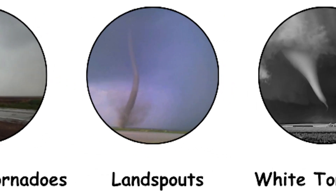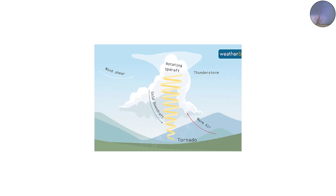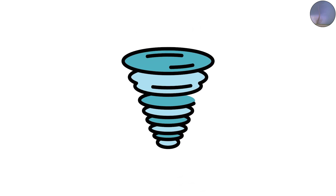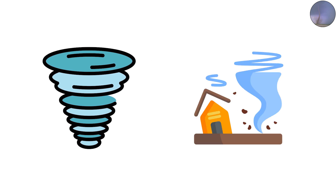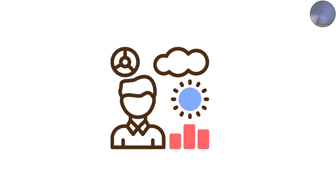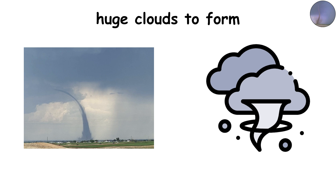Landspouts: The Baby Tornadoes. Not all tornadoes come from giant supercell storms. Landspouts are smaller, weaker tornadoes that form when rotation near the ground stretches upward into a developing thunderstorm. They're often short-lived but can still cause significant damage if they hit populated areas. In 2020, a landspout in Colorado caught meteorologists by surprise when it touched down near a farm field and tossed debris hundreds of feet in the air. Even though it didn't come from a classic storm, it reminded everyone that tornadoes don't always need huge clouds to form.